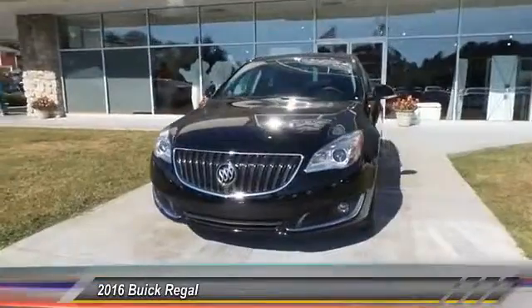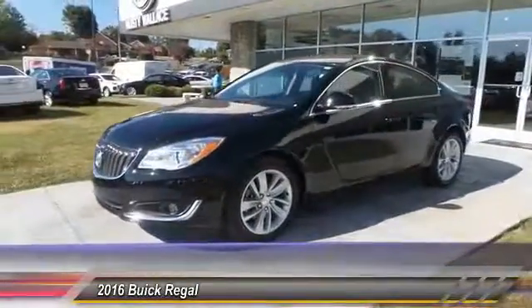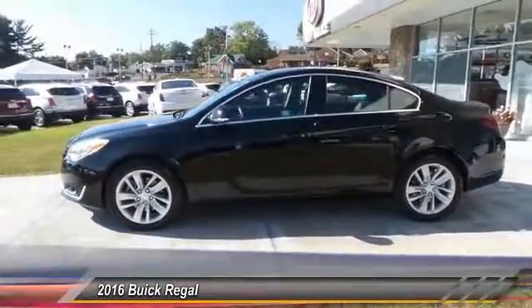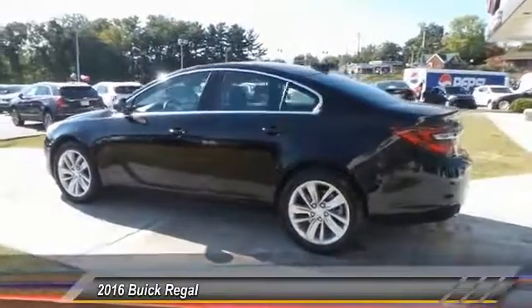2016 Buick Regal. The Buick Regal is based on the European Opel Insignia. The Regal is as much a sports sedan as it is a family sedan. This vehicle has less than 25,000 miles. Here are some of this vehicle's great options.